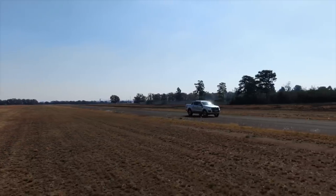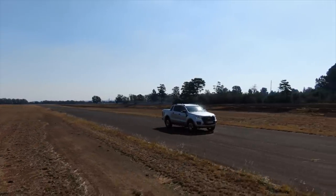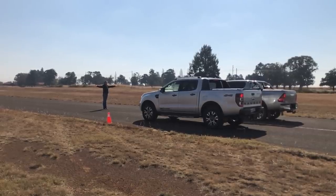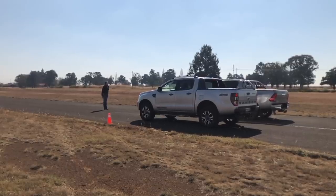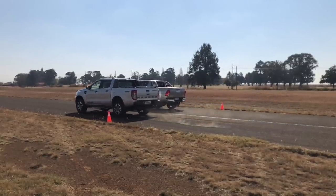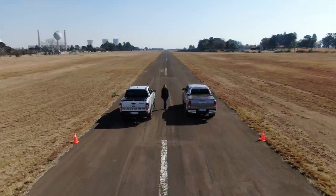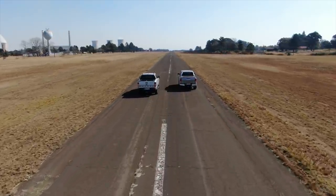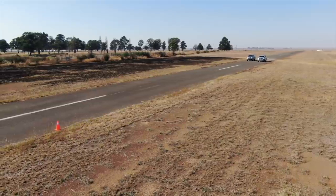Make no mistake, the Ranger is also a great bakkie. But how will the new Bi-Turbo fare against its arch enemy, the Toyota Hilux? For testing, we only had a 2.8 4x2 Auto at our disposal, so the advantage is on the side of the Toyota. Same as with the Amarok, the Ford only starts to shine once it gets going. It ends the quarter mile easily defeating the Hilux.